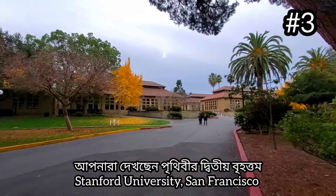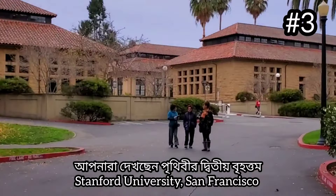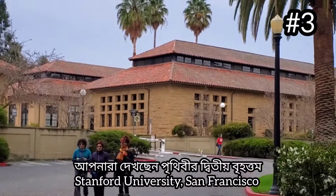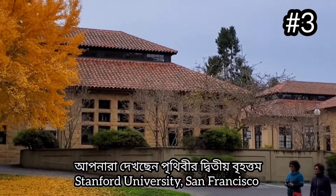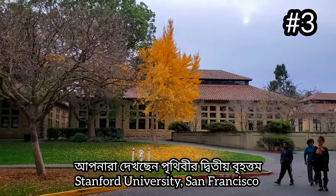It is only December 26th. We have a classroom in this building. I can't remember that we have a classroom in Stanford. We have a classroom in Stanford.